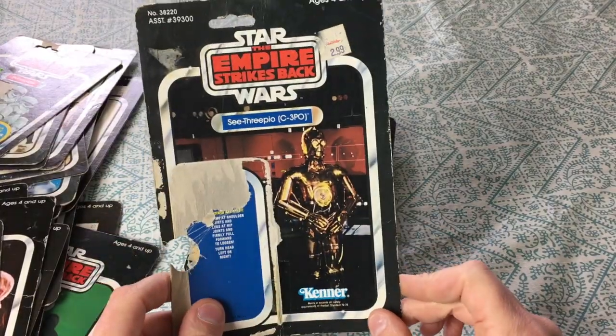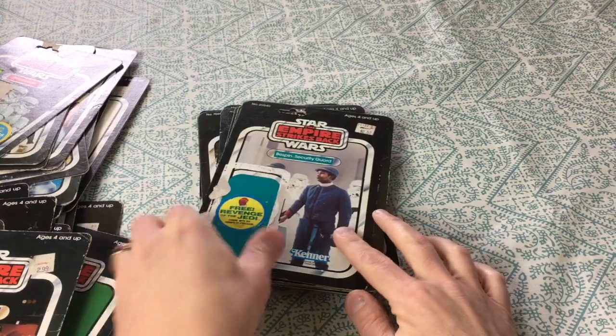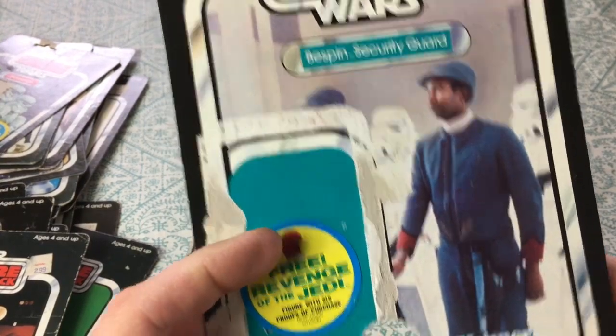Han Solo in Hoth outfit — 2.99 original price. Here's another C-3PO.